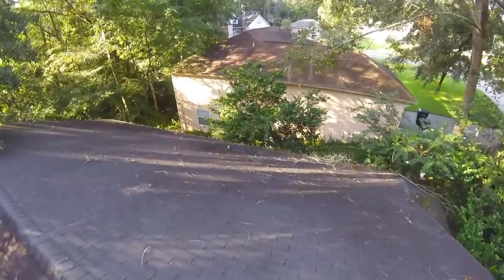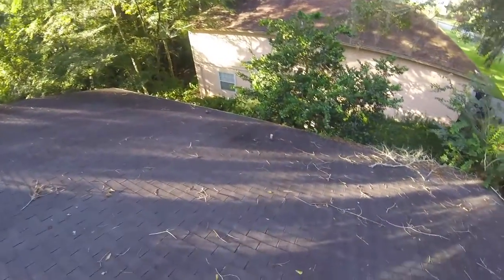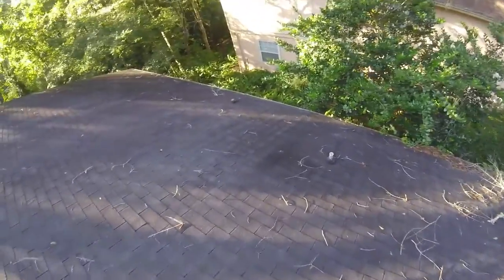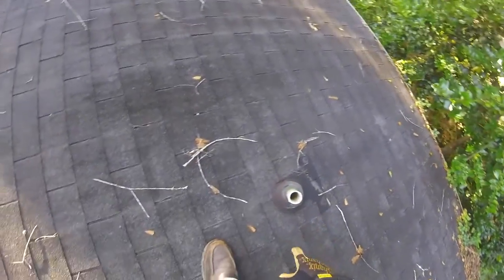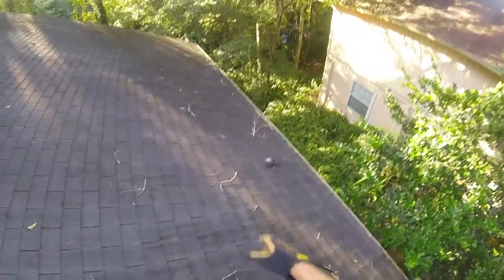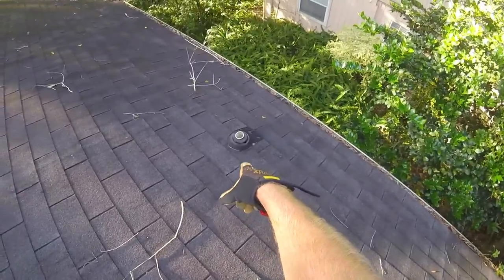I want to carry you over here on this side just to show you just how worn out these old plumbing boots are. You can see that they are no longer sealed anymore. Walking on these granules, they are very crunchy and brittle. You can see that this has been deteriorated for quite some time and even repaired — and this one as well. You can actually see right down on the interior huge holes, so nothing stopping water from getting in there.